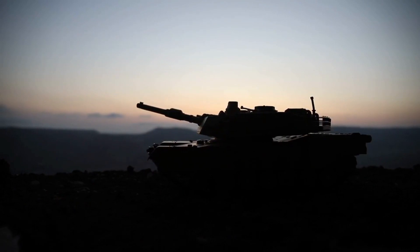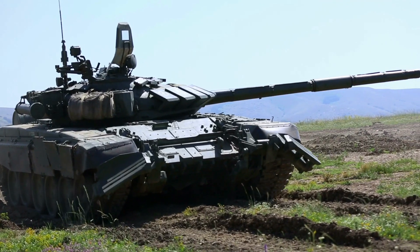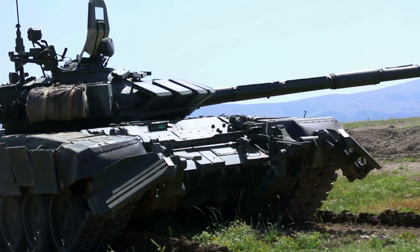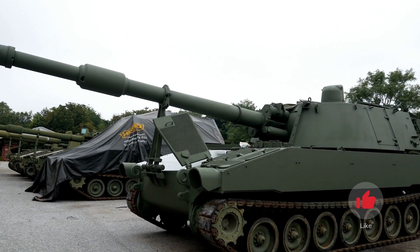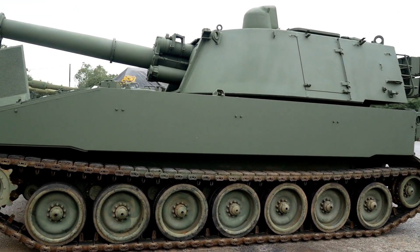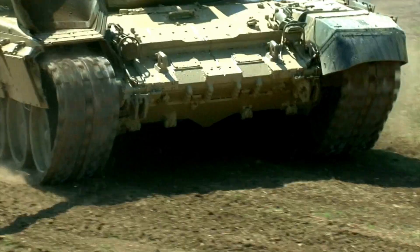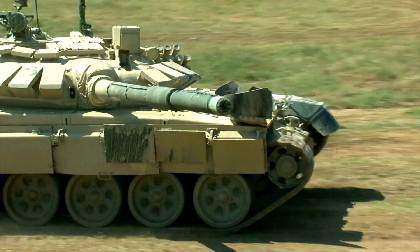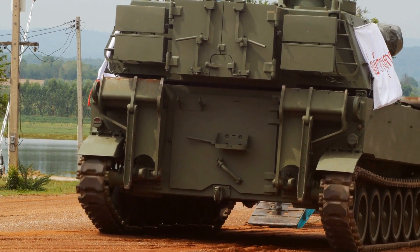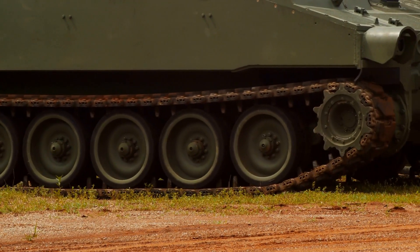There you have it, folks — the top 10 best main battle tanks in the world. Each tank on this list represents the pinnacle of armored technology and showcases the expertise of their respective nations. These formidable machines continue to evolve, making them even more critical assets on the modern battlefield. We hope you enjoyed this exciting countdown. Let us know your favorite tank in the comments below, and don't forget to like, subscribe, and share this video with other military enthusiasts. Thanks for watching, and we'll see you in the next video.